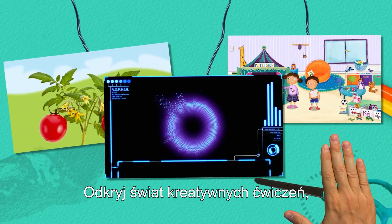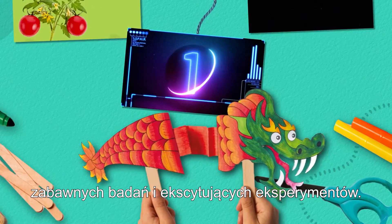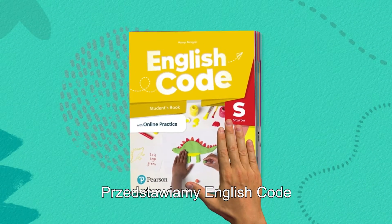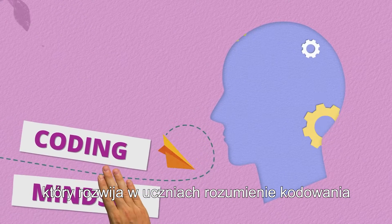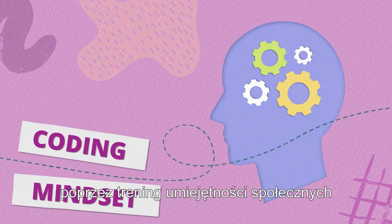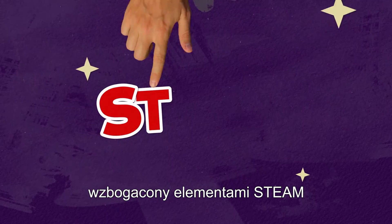Discover a world of creative tasks, fun investigation and exciting experiments. Welcome to English Code, a seven-level English primary course that develops students' coding mindset by teaching life skills, all combined into a syllabus that includes built-in STEAM.